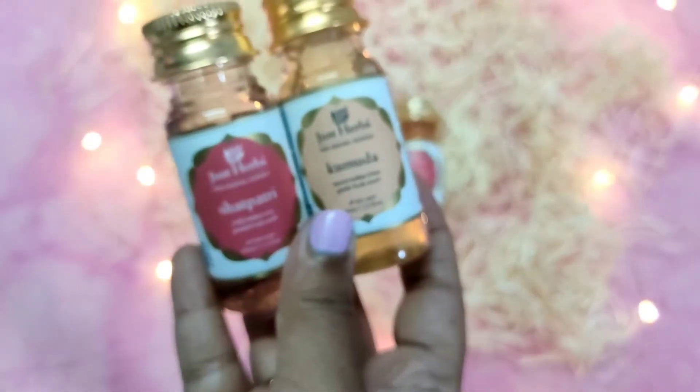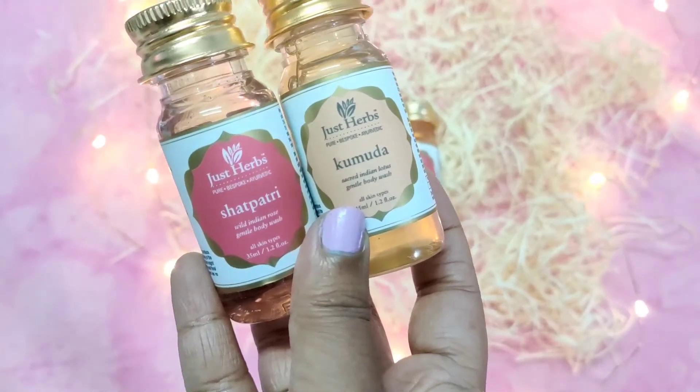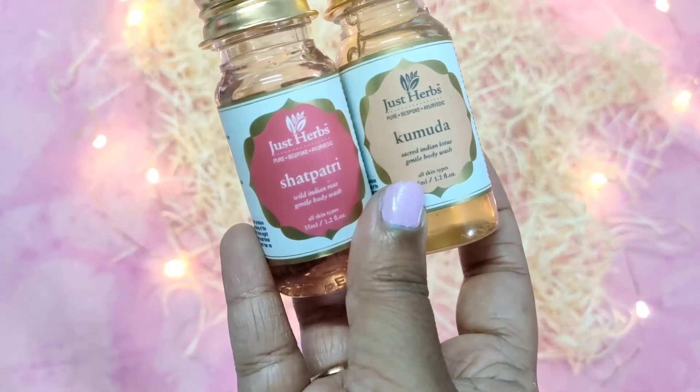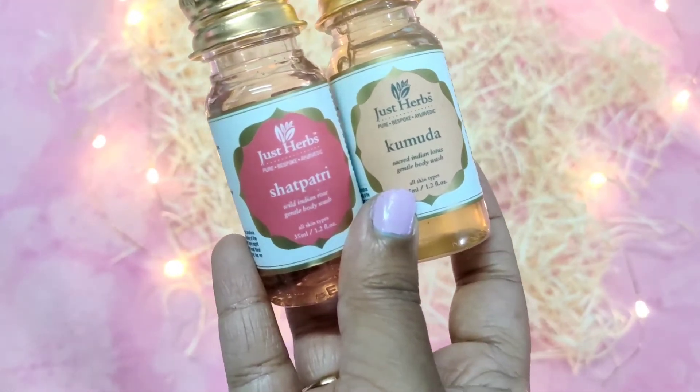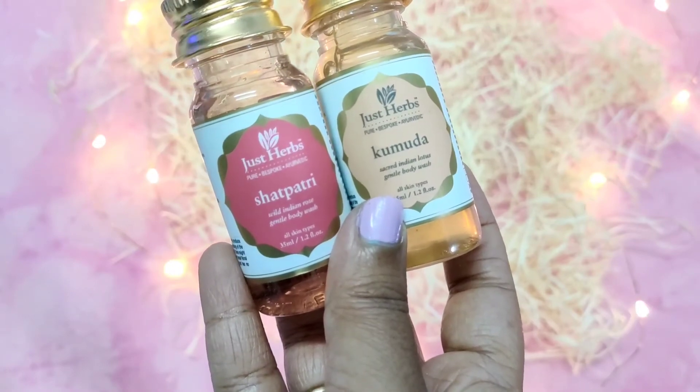Both of them are very nice, and I got them as buy one get one free on Nyka, so I got both for just 135 rupees. I'll leave the link to these in the description box so you can check them out if you like.